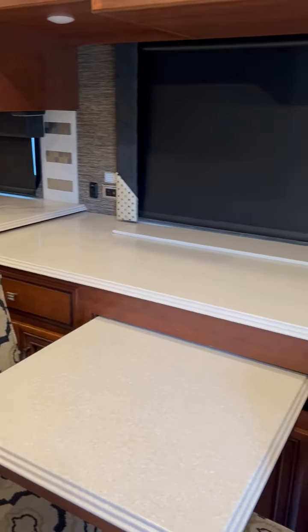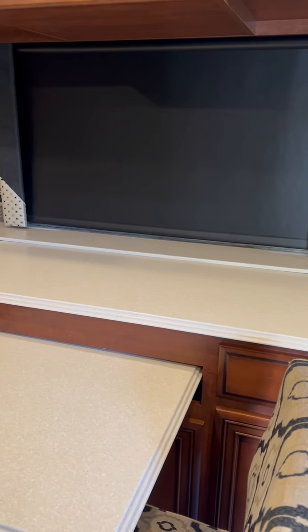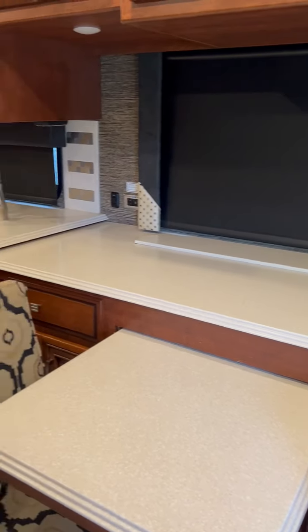The TV raises from that cover right there. So there's a big TV in here.